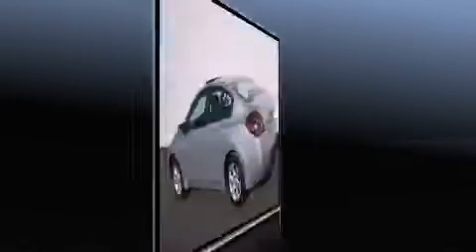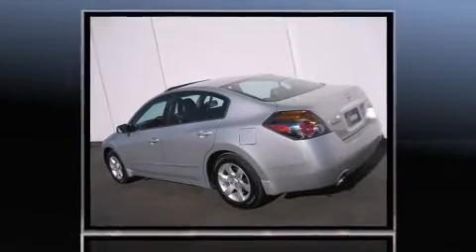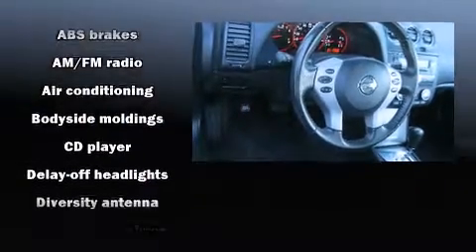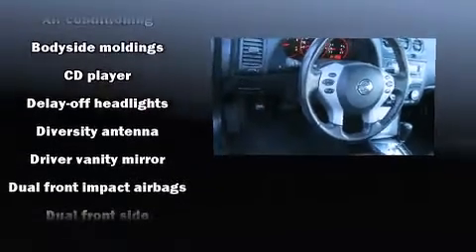Comfort and convenience were prioritized within, evidenced by amenities such as delay-off headlights, front and rear cup holders, speed-sensitive wipers, and remote keyless entry.